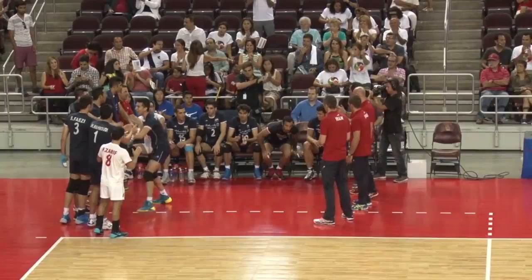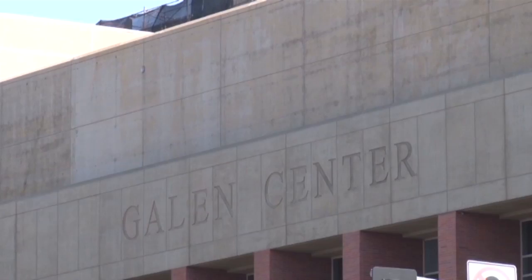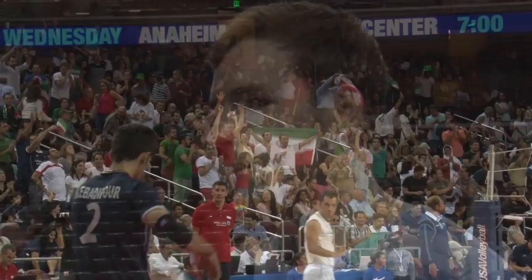The U.S. men's national team faced Iran in the USA Volleyball Cup for their first match since winning the FIVB World League Finals in Italy. Saturday's exhibition match was played at USC's Galen Center. Despite being on U.S. soil, the Iranian fans packed the stadium.